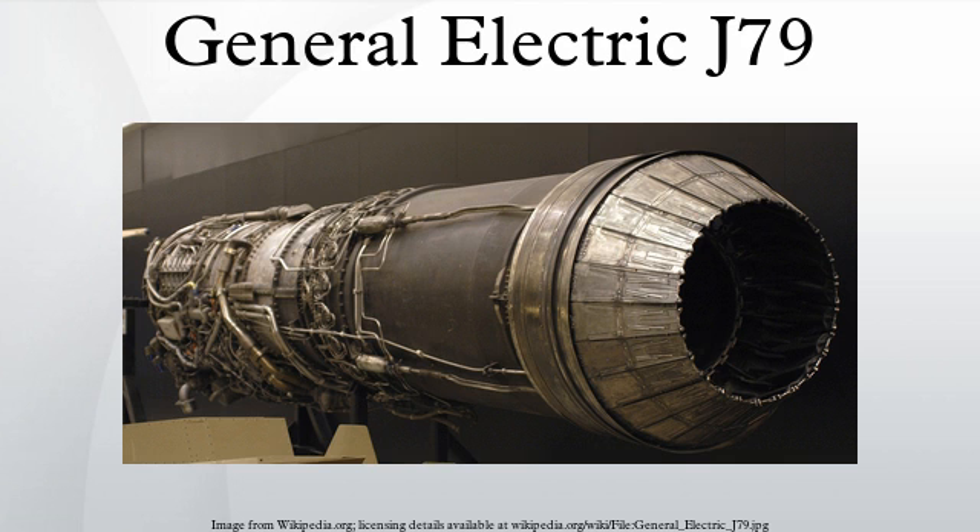Development: The J-79 was developed in the 1950s as an outgrowth of the General Electric J-73 engine program, originally called J-73 GEX-24A, intended for reliable Mach 2 performance. The first flight of the engine was on May 20, 1955, where the engine was placed in the bomb bay of a J-47 powered B-45C. The J-79 was lowered from the bomb bay and the four J-47s were shut down, leaving the B-45 flying on the single J-79.